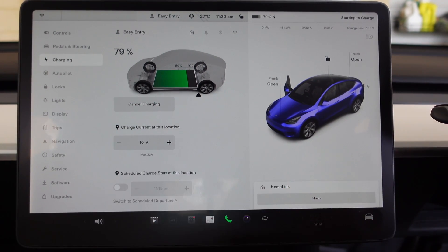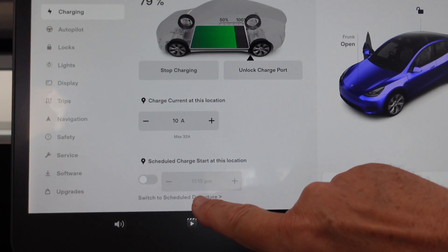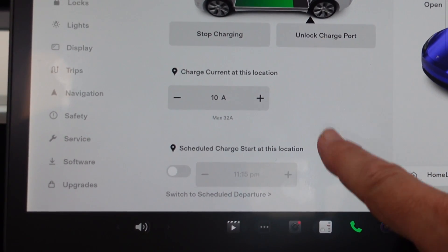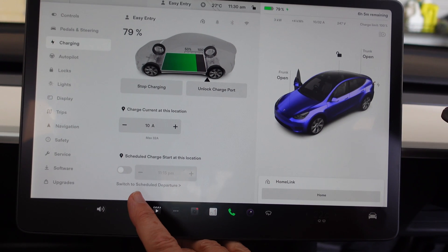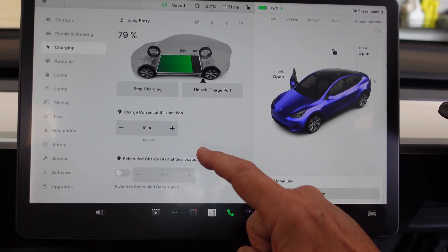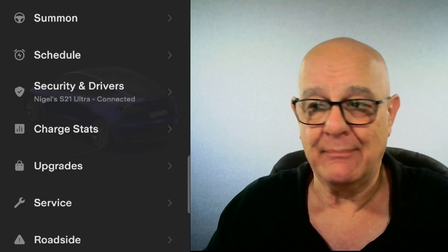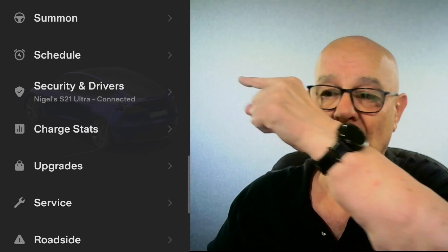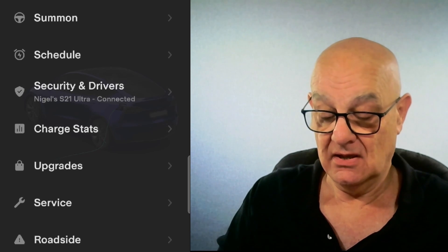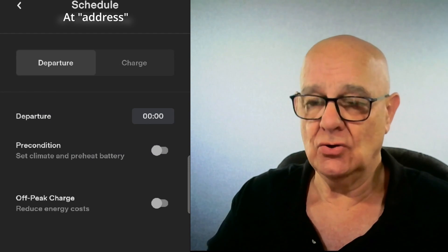I don't want that at the moment — that will now restart charging. So you've got scheduled departure and scheduled charge start. You can also do all this from your mobile app. As you can see here, you've got a schedule option there — so what you do is click on schedule and it will show you the schedule at your address.